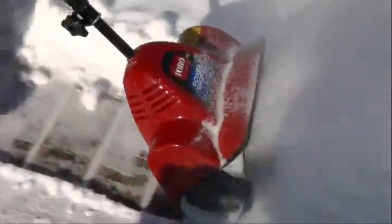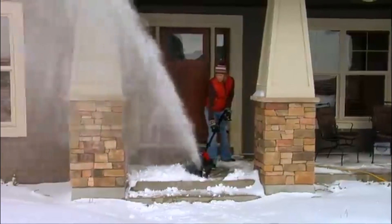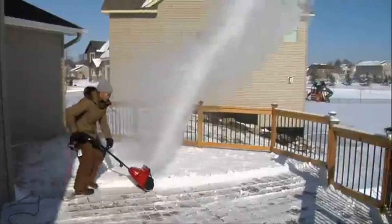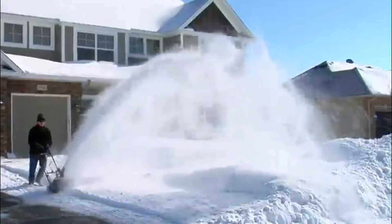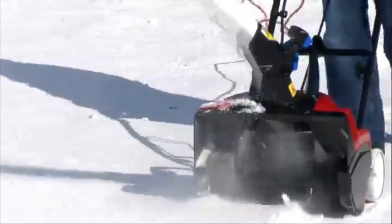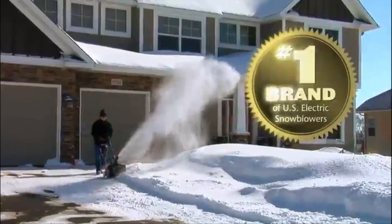Last but certainly not least is the Toro 38361 Power Shovel. This shovel earns its place for its balance of reliability and affordability. The 7.5-amp motor provides ample power for clearing light to moderate snowfall. With a 12-inch clearing width, it's suitable for various snow conditions.